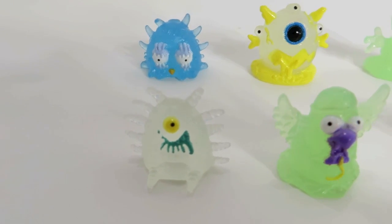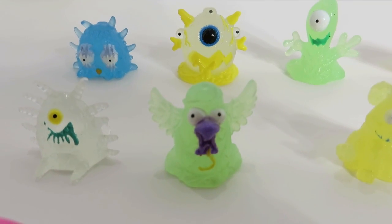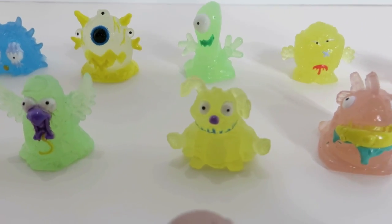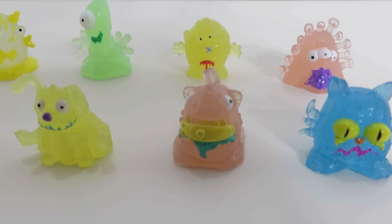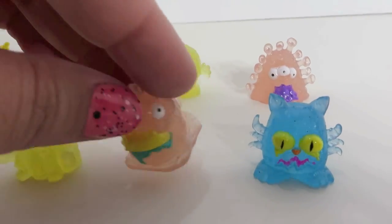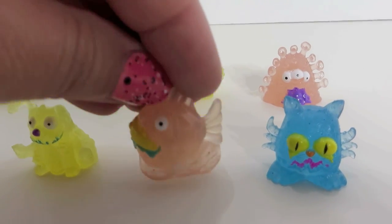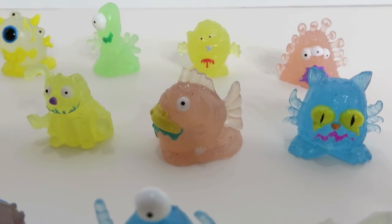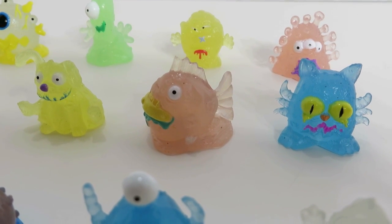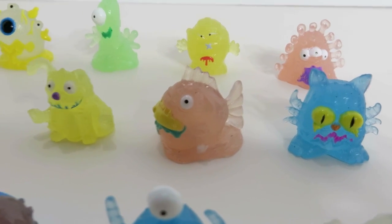That's fleabite, bird spew, ringworm rover, fish fungus — which is another new one — and kitty cold. Let me show you the fish fungus real quick from the side. He's pretty cool. Turn him so you can see. Look at that, he's awesome. Ringworm rover better watch out.